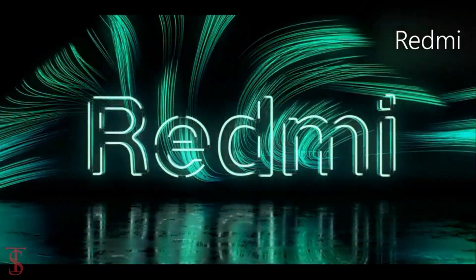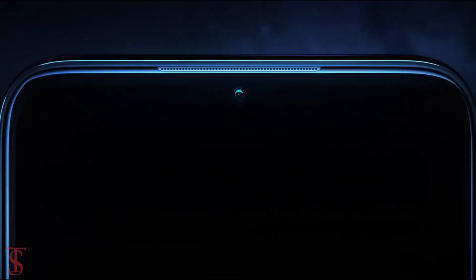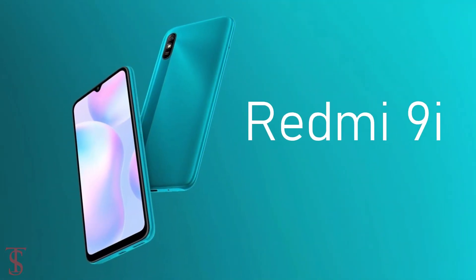The Xiaomi sub-brand Redmi has launched its new affordable smartphone in India, called the Redmi 9i.